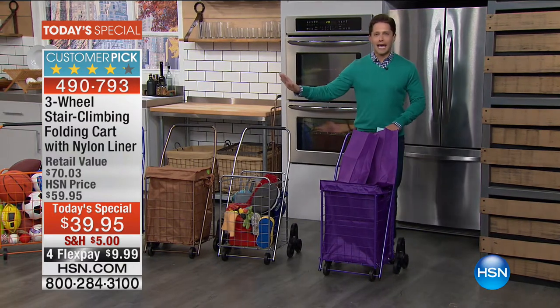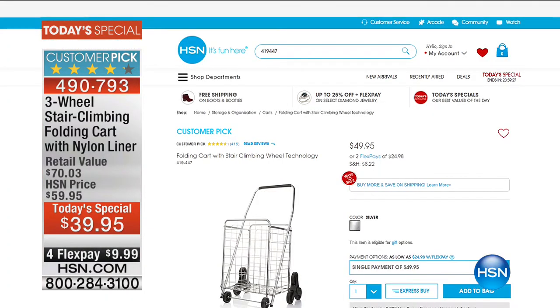Every other day at HSN.com, this customer pick, raving-reviewed cart sells out when it comes into stock. You get the cart by itself for $49.95, and you pay $8.22 in shipping and handling.